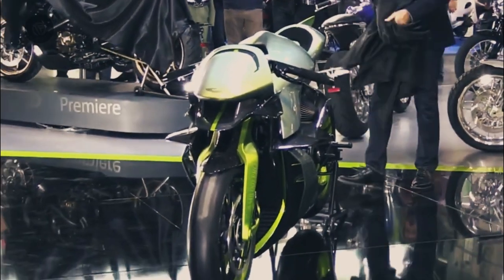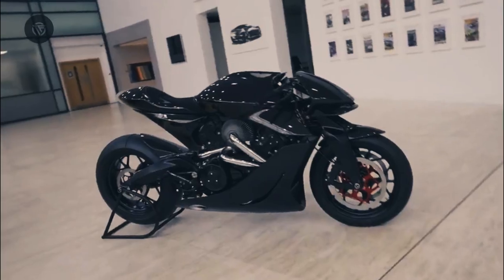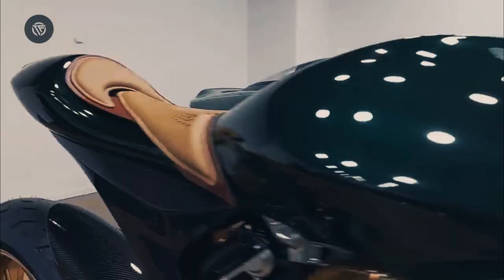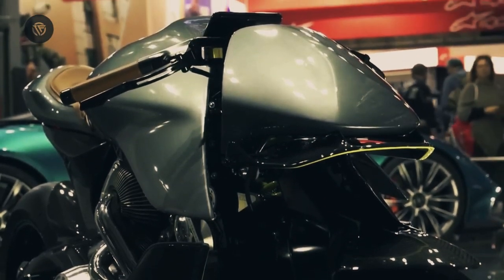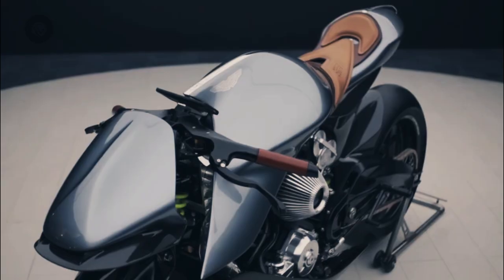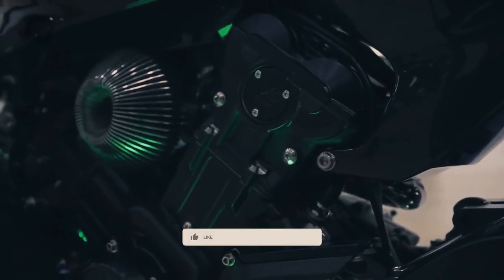Even the bike's aluminum badge is lighter than traditional Aston enamel badges by 99.4%. While the limited AMB-001 models could be ordered with a few different paint finishes, the 88 models of the AMB-001 Pro planned for production will be available in a single finish, which pairs Aston's Verdant Jade with Photon Lime accents — so owners can easily pick out their hyperbike from a stable of other Aston and Brough motorcycles.